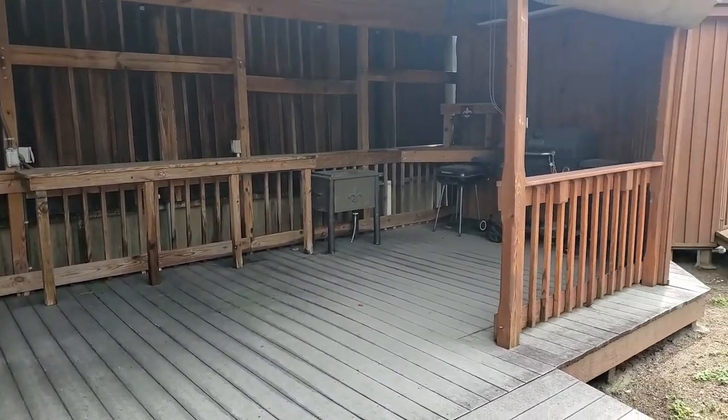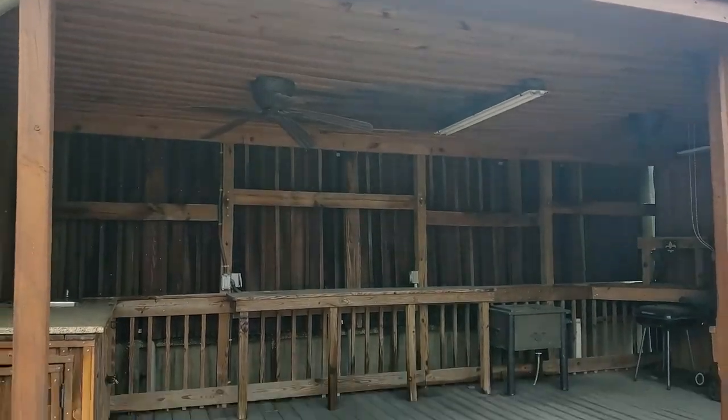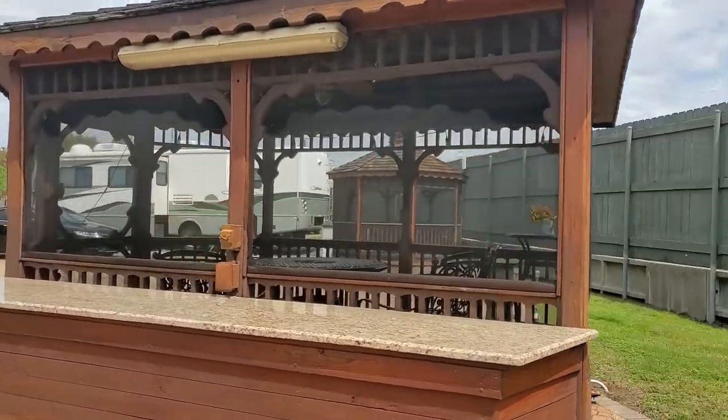There's a grill, a sink, what looks like another grill, and a fan - a nice big spot to hang out. There's also a little bar area outside as well as patio tables on the inside.